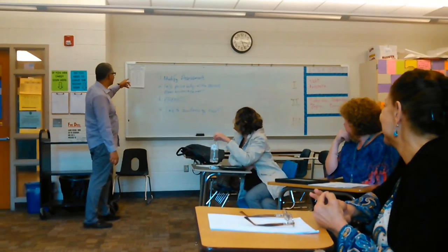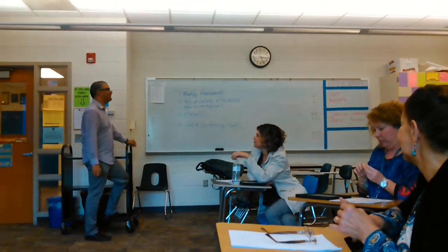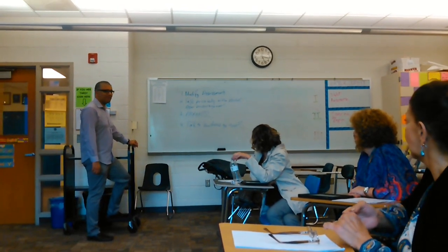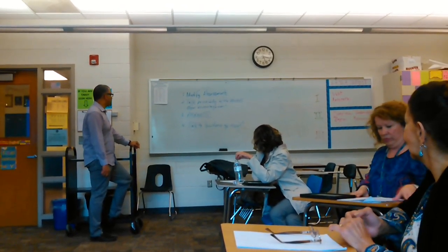We're actually PLC-ing right now. This one here: modify assessment, talk privately with students, contact parents, have parents change the dynamic, and talk to guidance for insight.